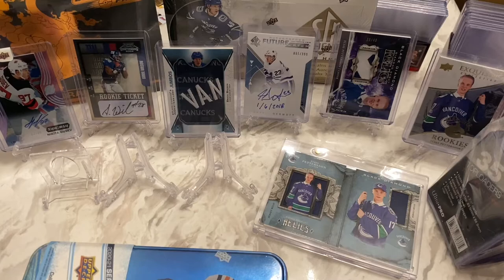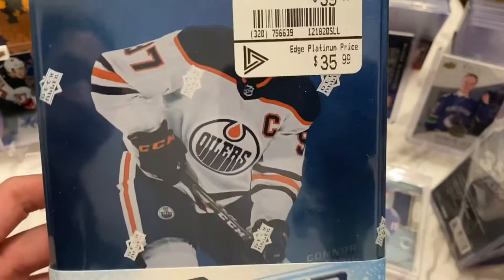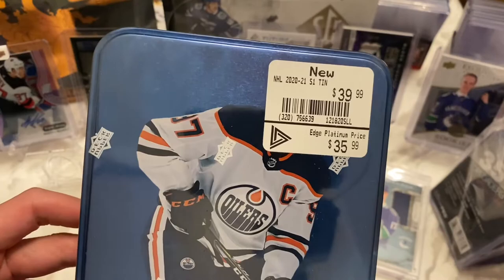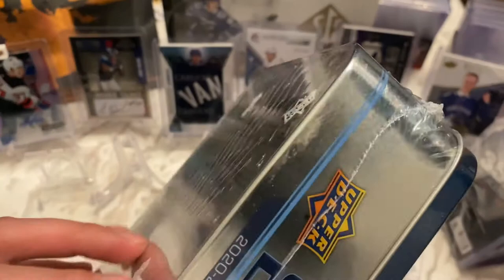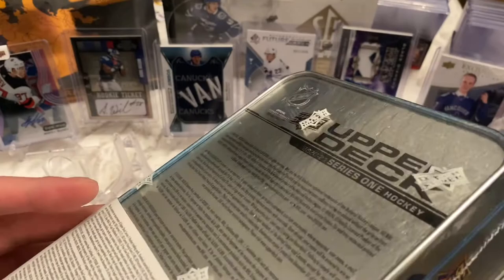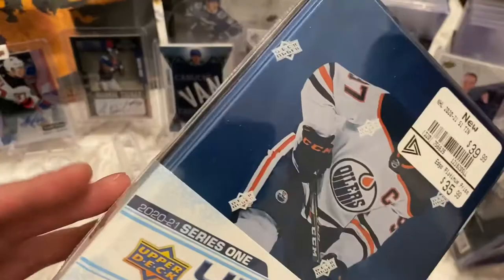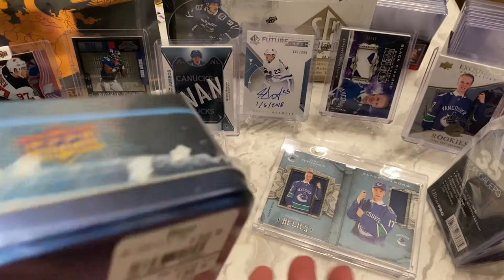Hey guys, F5 of the Card Guys bringing you another quick break today. I've got an Upper Deck Series One 2020-2021 tin. I like how they covered McDavid's face here. This is from EB Games of all places. I got very lucky because when I went to the store, I asked if they had any hockey cards and they said they don't, but they'd check — turns out they had one tin locked up on a shelf with all the used games. This was the one and only tin in their store, so whether or not that's a good omen, we're gonna find out.